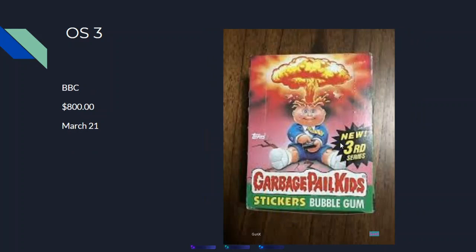Then Series 3 — because you have the Roi Bot in here, it's almost like the semicolon but the semicolon is worth a bit more. OS 3 is the third set, BBCE graded, and it sold for $800 on March 21st. Here's a picture of the third series set.